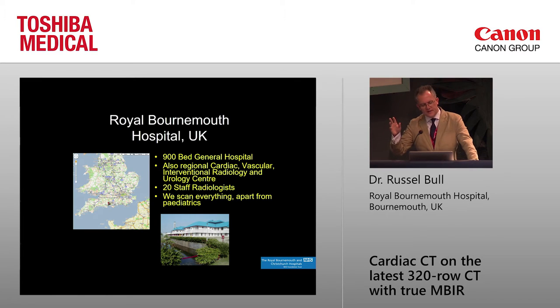We come from a 900-bedded general hospital — a big general hospital, but also the regional cardiac center. We don't have cardiac surgery on site, but we have a very big cardiology unit with 13 cardiologists who do almost 3,000 PCIs a year. There are 20 staff radiologists, three of whom are cardiac radiologists doing all the CT and MR imaging. We scan everything apart from pediatrics — not a research site.